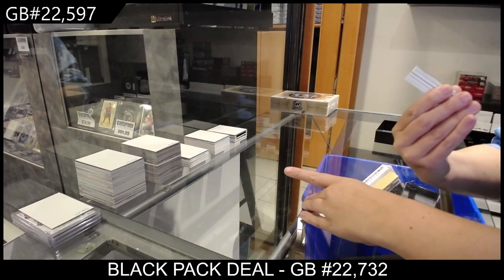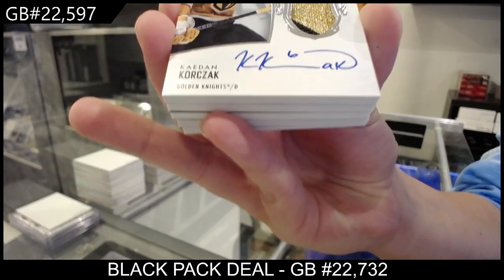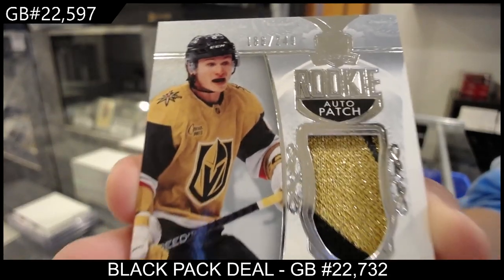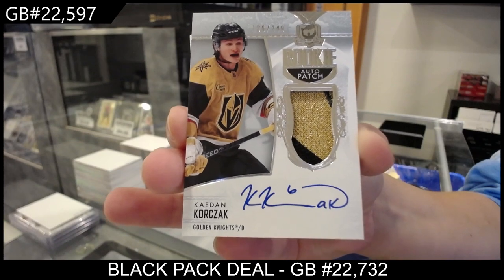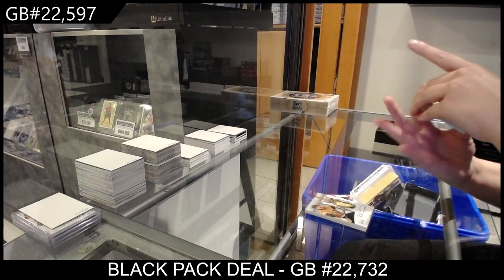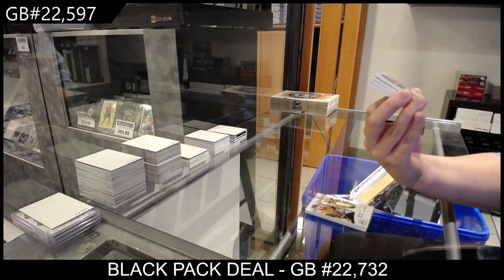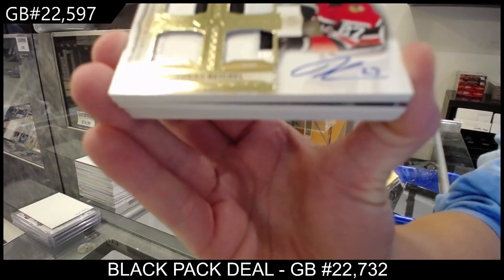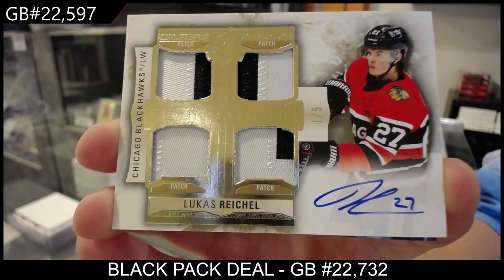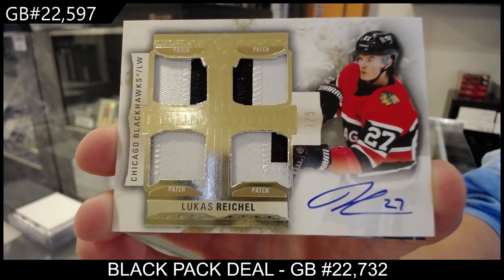Rookie Patch Auto numbered 186 of 249, Caiden Korczak. We have got numbered one of five, a Foundations Quad Patch Auto of Lucas Reichel — the Lucas Reichel Quad Patch Auto for the number one spot.